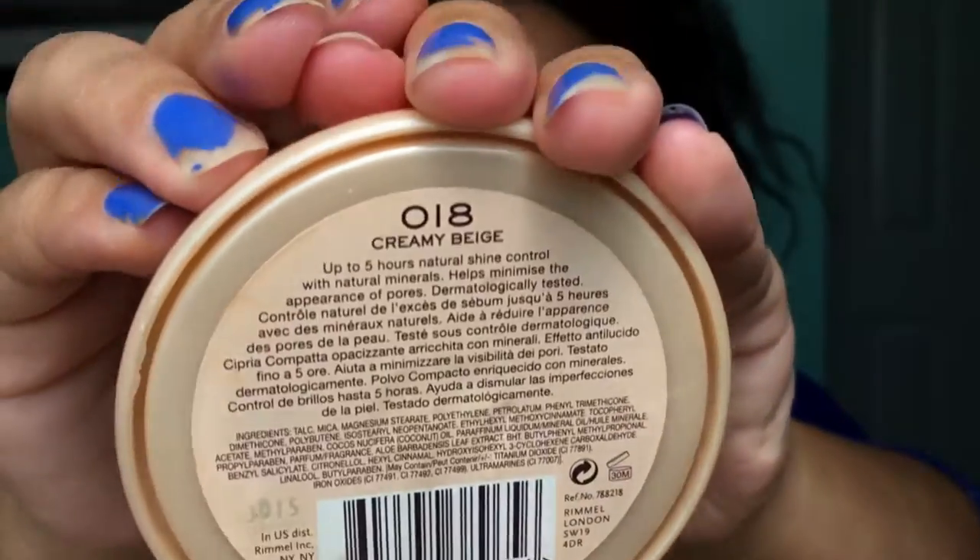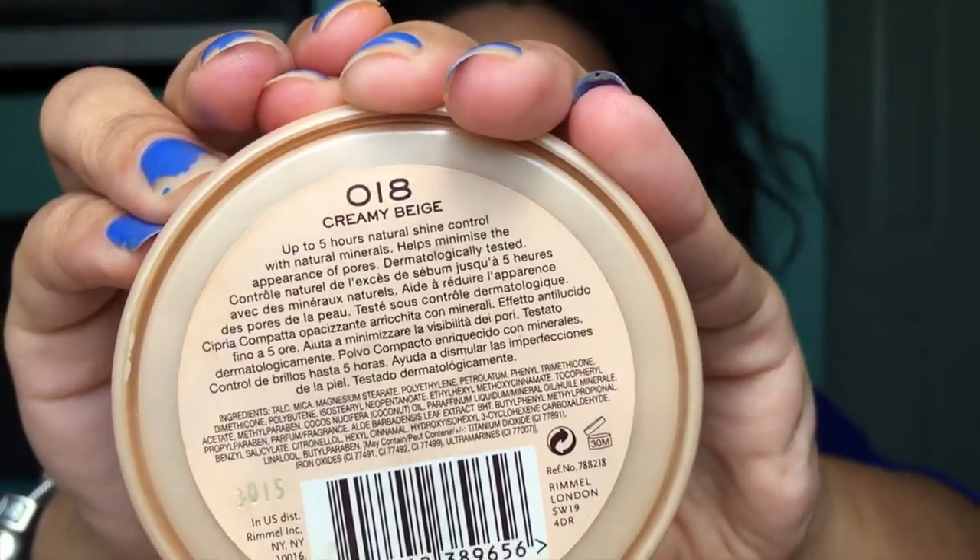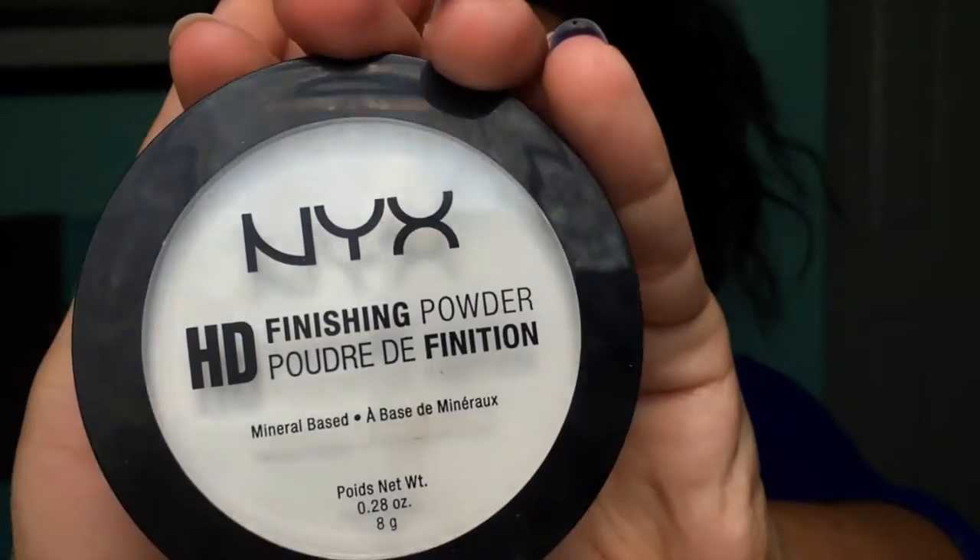Now that everything is blended out, I'm going to take the Rimmel Stay Matte in the shade Creamy Beige, and using a brush, just powder underneath my eyes to set that — you can also use your beauty blender for this step. Then to set the rest of my foundation, we're going in with the NYX HD Finishing Powder in translucent, and I'm just going to put this all over my face.